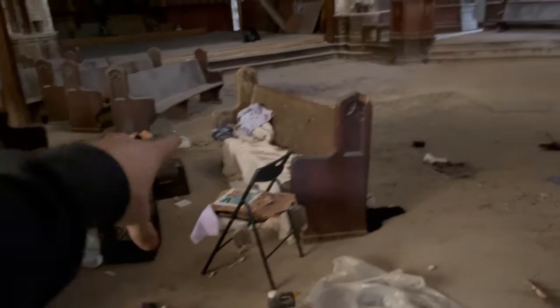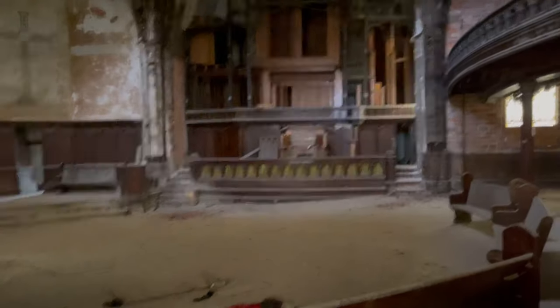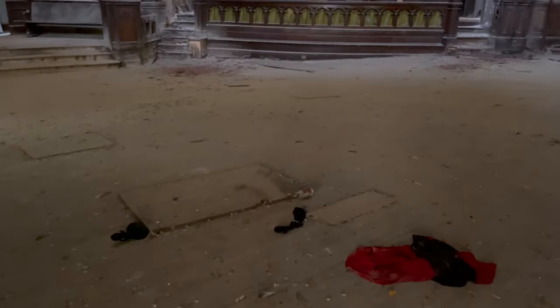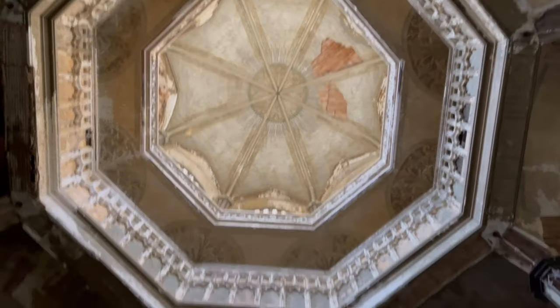It looks like there are remnants of a couple people living here — like people were sleeping on the benches. Absolutely breathtaking.